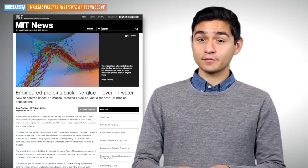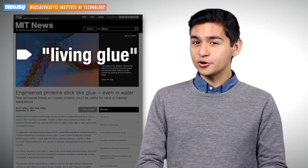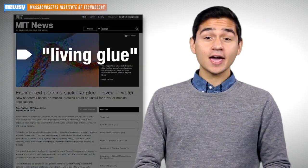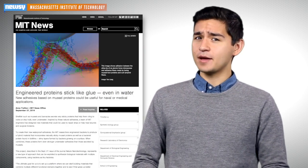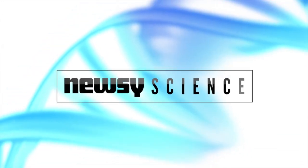The engineers behind the adhesive say from here, they hope to make a living glue that can identify wear and tear and ultimately repair itself. And we could also see a freaky creature sci-fi movie coming out of this, too. For Newsy, I'm Sebastia Martinez.